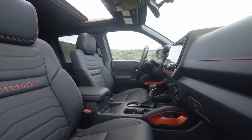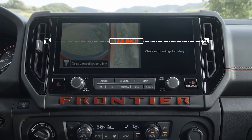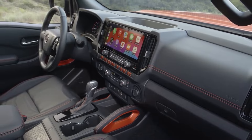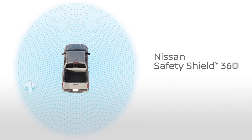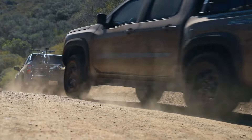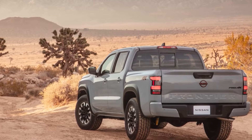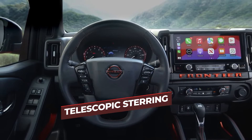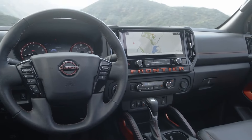The 2025 Nissan Frontier keeps its familiar interior layout but introduces a significant upgrade with a new 12.3-inch multimedia display. The base Frontier S, a work-oriented model, will feature a smaller screen, while the SV and higher trims will enjoy the larger display. This update brings convenient features like wireless Apple CarPlay and Android Auto, and an improved surround-view monitor system that now operates at higher speeds off-road. Additionally, Nissan has added a telescoping steering wheel, which greatly enhances comfort and usability for drivers of various sizes.